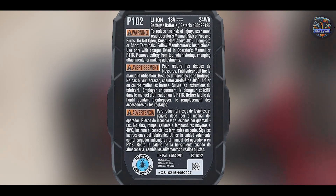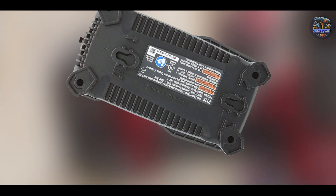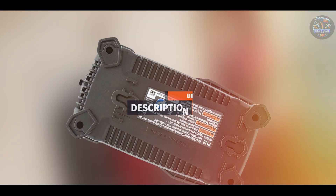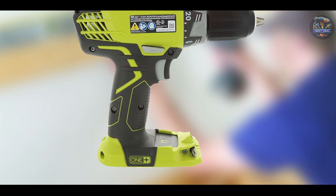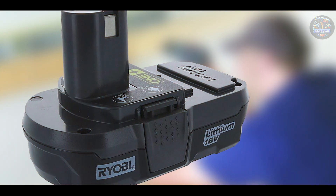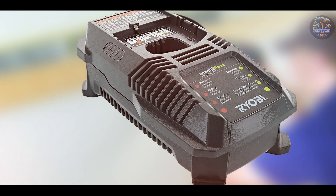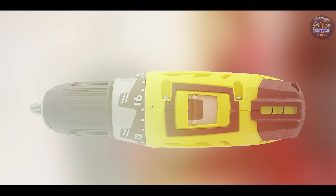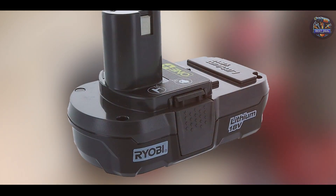Finally, at number 5, we have the Ryobi P1811, a versatile and affordable drill driver suitable for light-to-medium duty tasks. It features a brushed motor that delivers up to 500 in-lbs of torque and up to 1,600 RPM. It offers two speed settings — 0–440 RPM and 0–1,600 RPM — to handle various materials and applications. The drill driver weighs only 3 pounds with the battery and features a half-inch single-sleeve keyless chuck and an integrated LED light to illuminate the workspace.